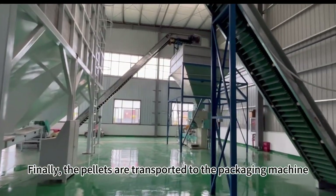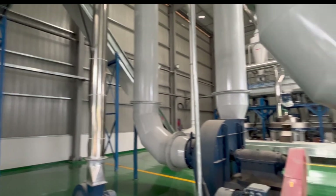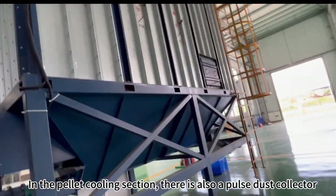Finally, the pellets are transported to the packaging machine. In the pellet cooling section, there is also a pulse dust collector.